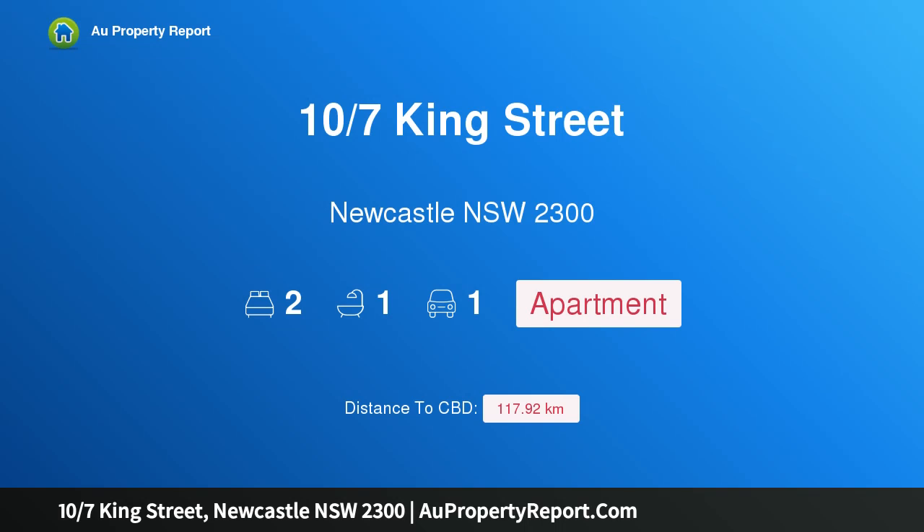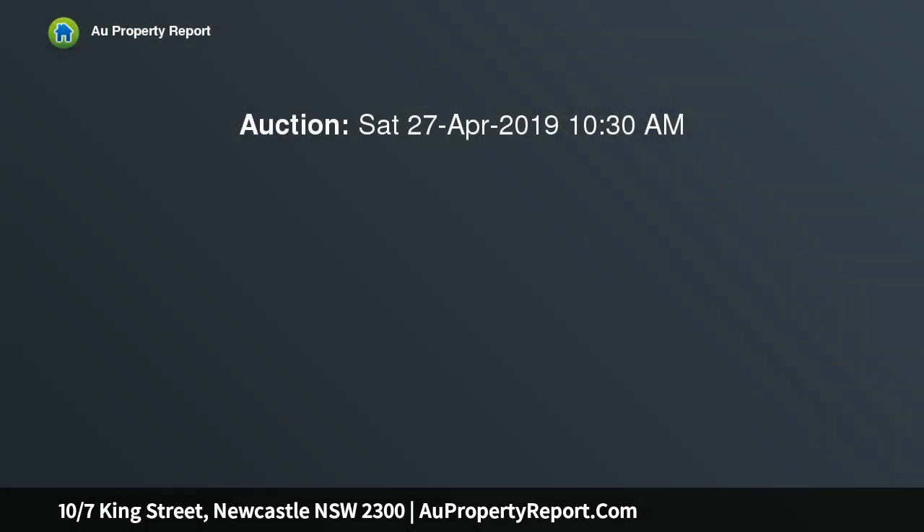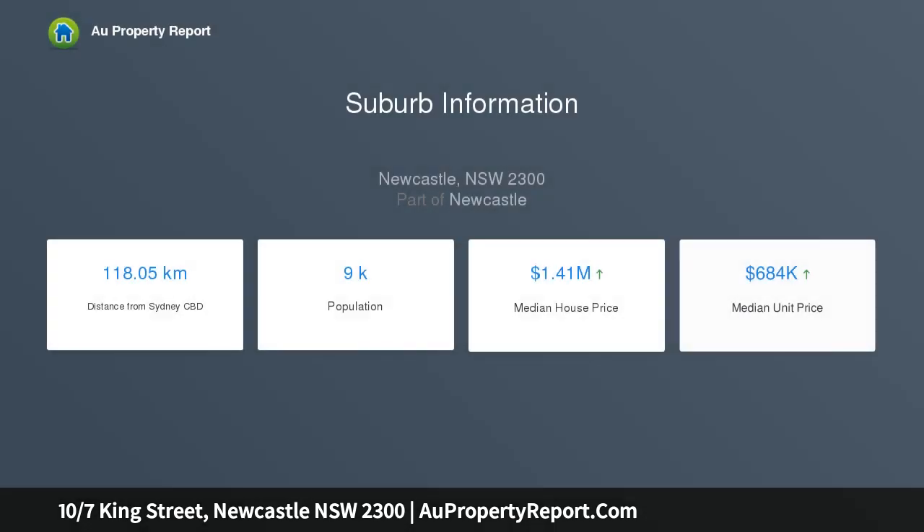I am glad to introduce property 10 Seventh King Street, Newcastle, New South Wales 2300 — lifestyle excellence, steps to Newcastle Beach. Nestled in the heart of the city's east end, embracing a perfect northerly panorama of uninterrupted harbor, ocean, and Nobbys Headland views, you will never tire of this impressive two-bedroom apartment's perfect position and stunning outlook.